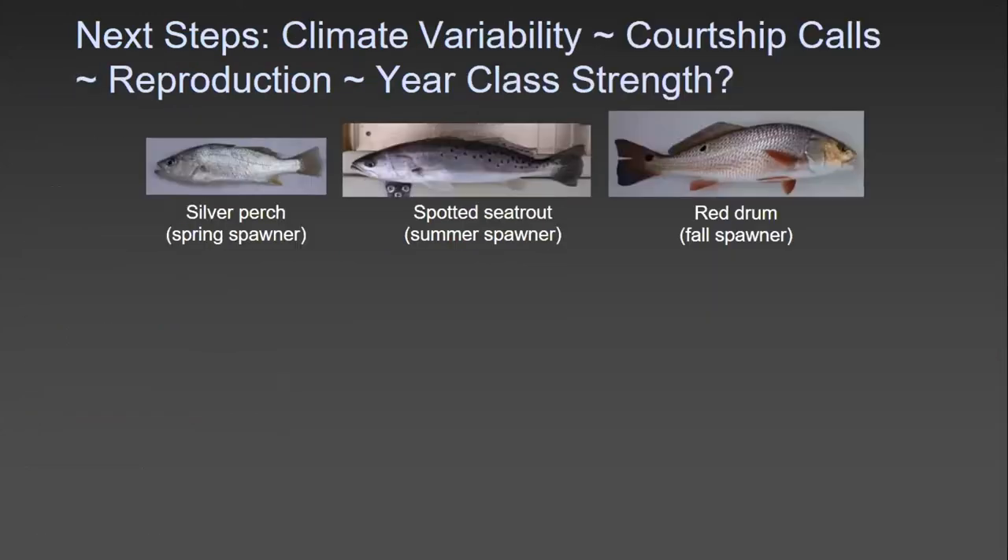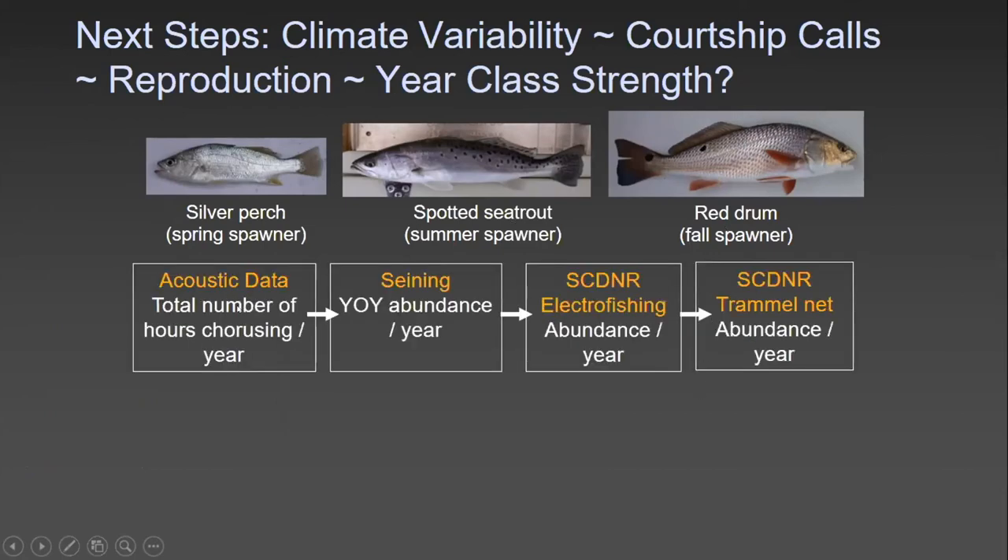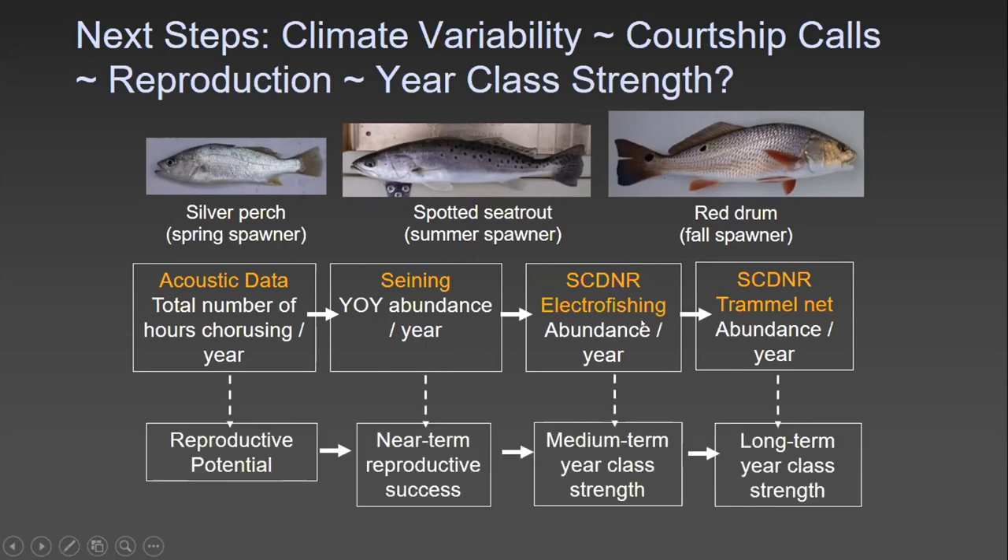Next steps include understanding climate variability and how it affects courtship calls, and how that potentially affects reproduction and year-class strength. We have three species to follow: silver perch, a spring spawner; spotted sea trout, a summer spawner; and red drum, a fall spawner. We can use acoustic data to understand total hours of chorusing per year, correlate that with young-of-the-year abundance, and then integrate South Carolina electrofishing and trammel net data to link spawning potential to near-term, medium-term, and long-term year-class strength.